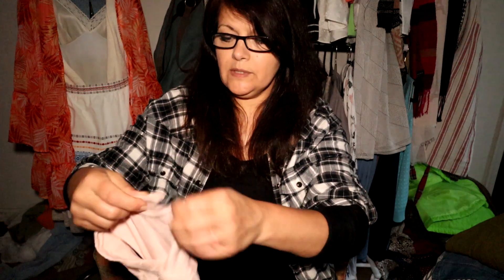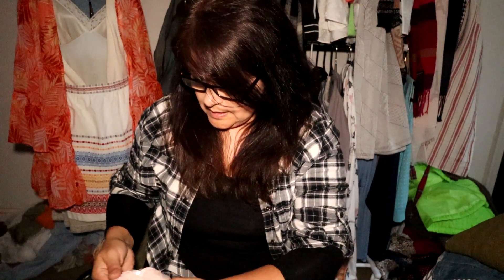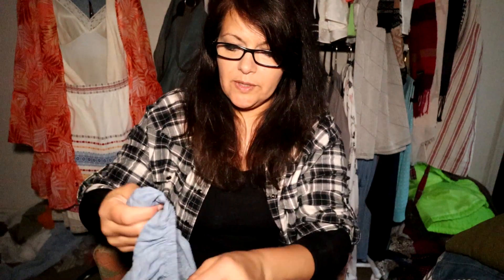I picked this up — it's Cable & Gauge, which I believe you can get at TJ Maxx and similar stores, but this was very boho. I love the full flowers on it and flowers on the back. It is a medium, so if it was a small I probably wouldn't have picked it up. It's 100% viscose — very soft, very lightweight, and wonderful.